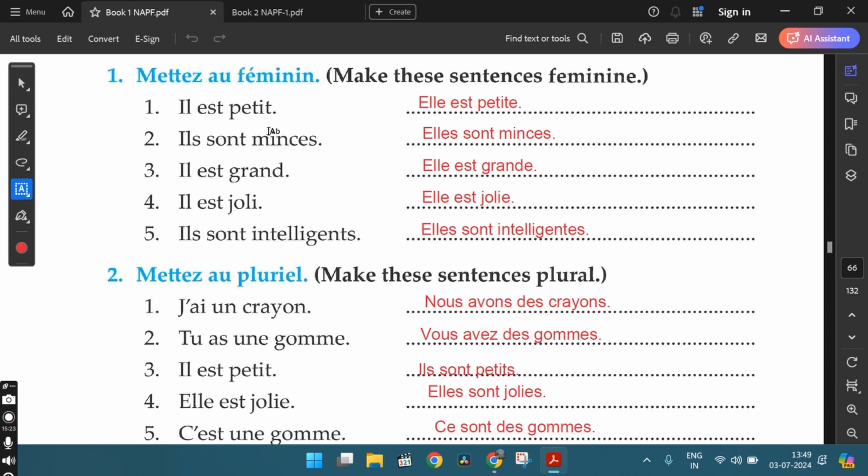The first one: il est petit — he is small. The feminine answer is elle est petite — she is small. The second: ils sont minces — they are thin. The feminine: elles sont minces. The third: il est grand — he is tall. The feminine: elle est grande. The fourth: il est joli — he is pretty. The feminine: elle est jolie. The fifth: ils sont intelligents — they are intelligent. The feminine: elles sont intelligentes — a group of girls.